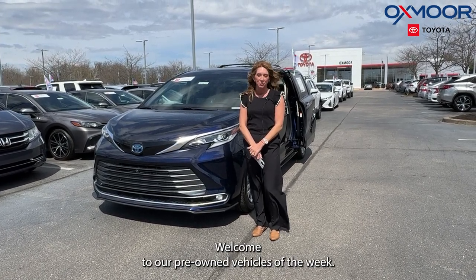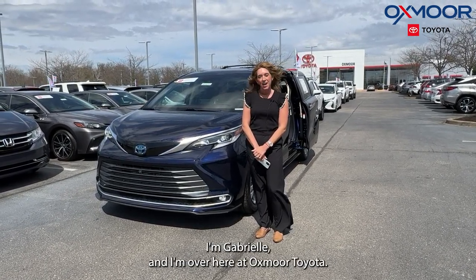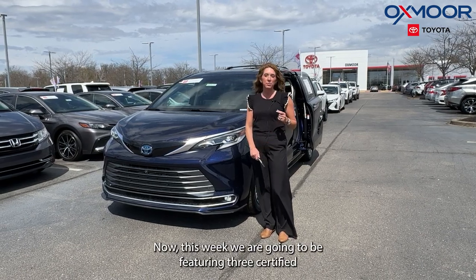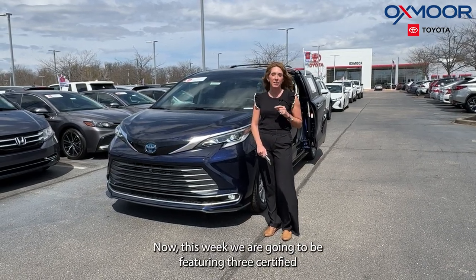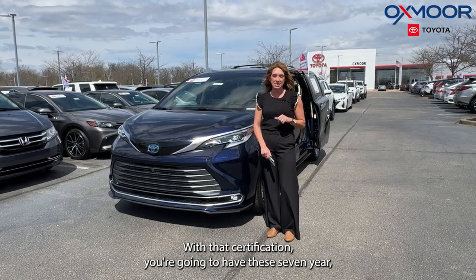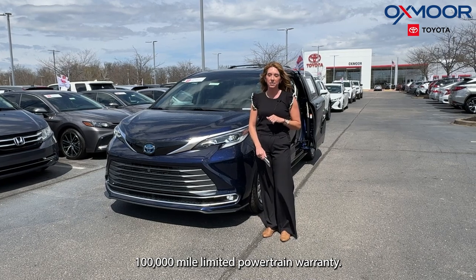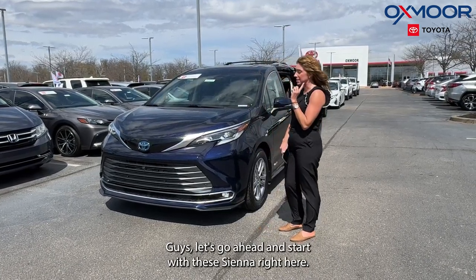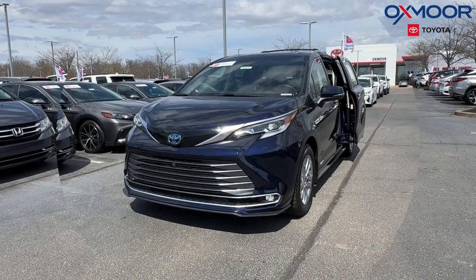Hi everyone, welcome to our pre-owned vehicles of the week. I'm Gabrielle and I'm over here at Oxmoor Toyota. This week we are going to be featuring three certified pre-owned Toyotas. With that certification you're going to have the seven year, 100,000 mile limited powertrain warranty. Let's go ahead and start with the Sienna right here.